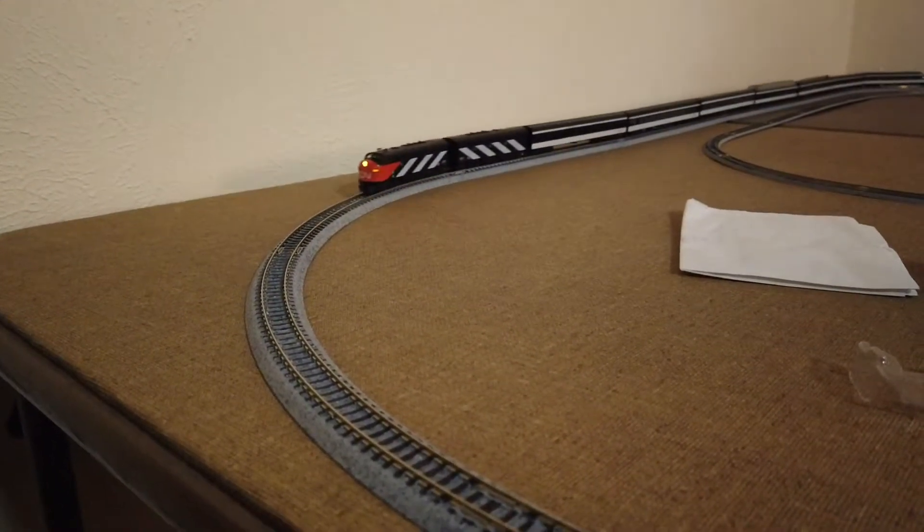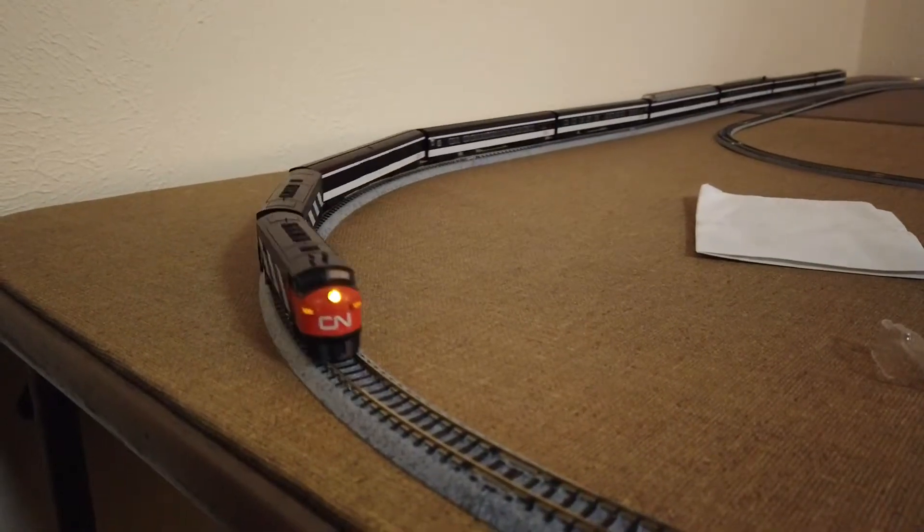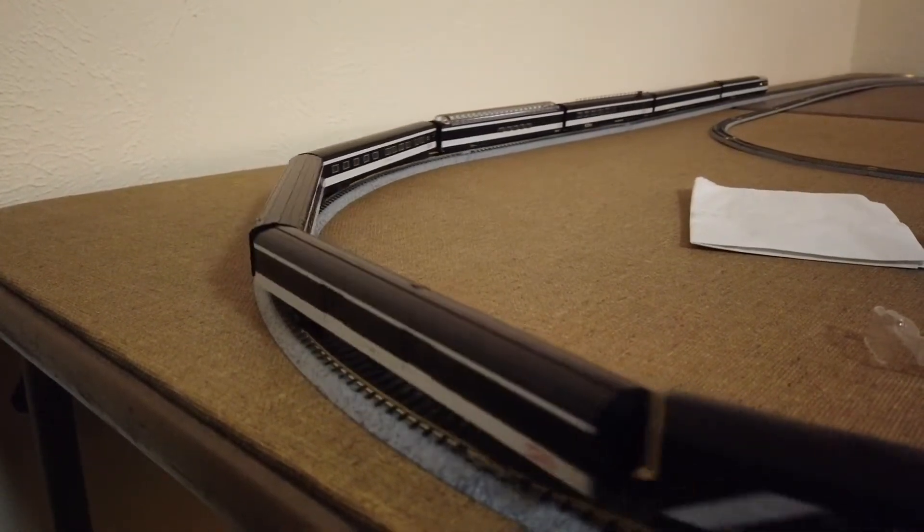Up next is the CN Kato Transcontinental Train. It's a really pretty looking set.